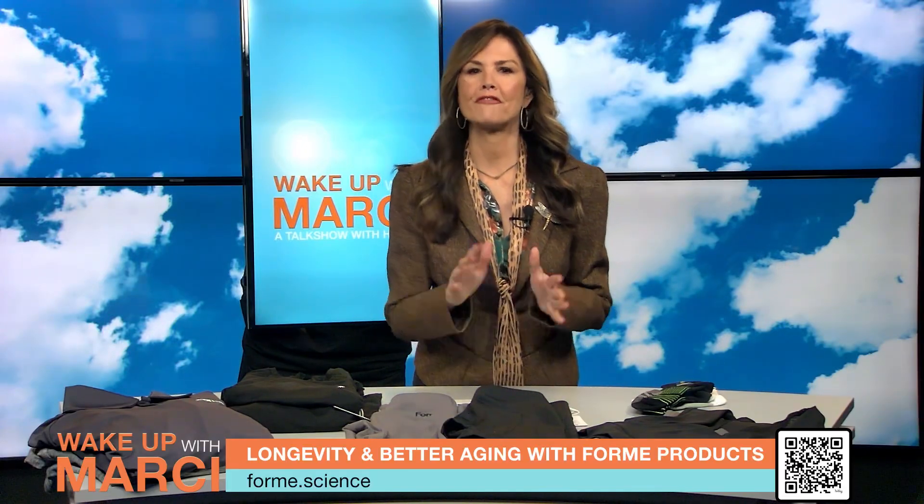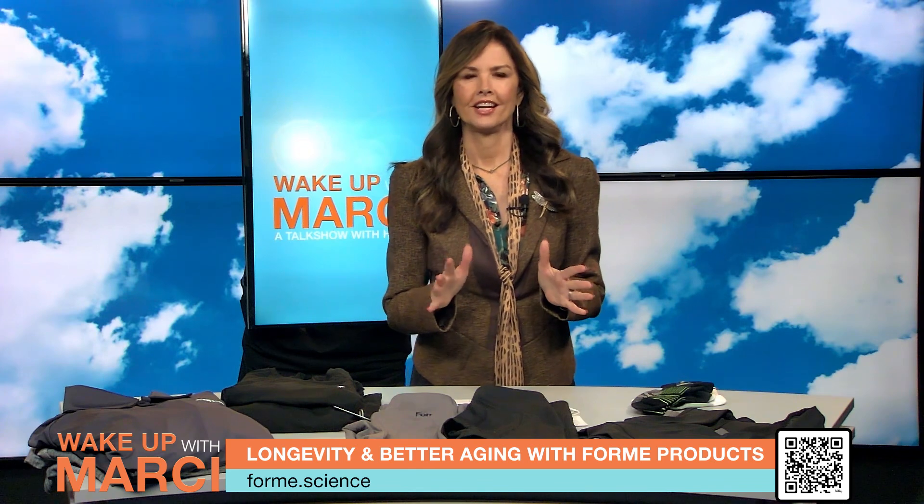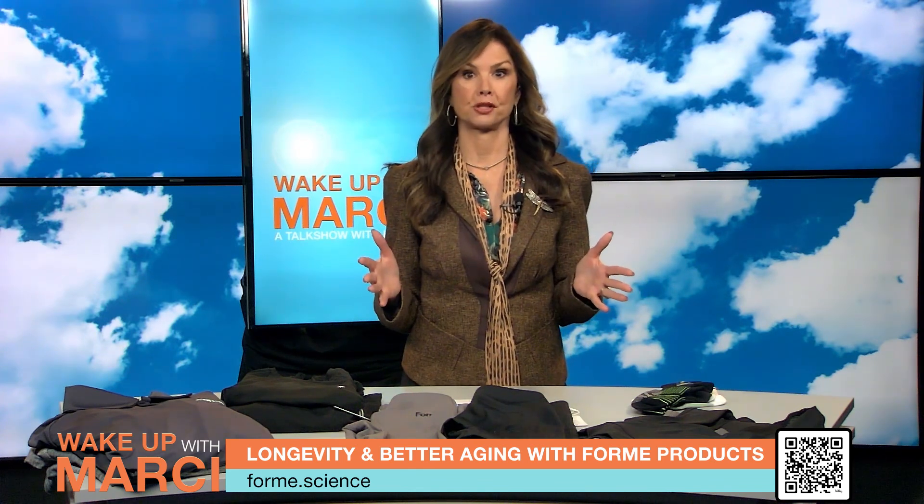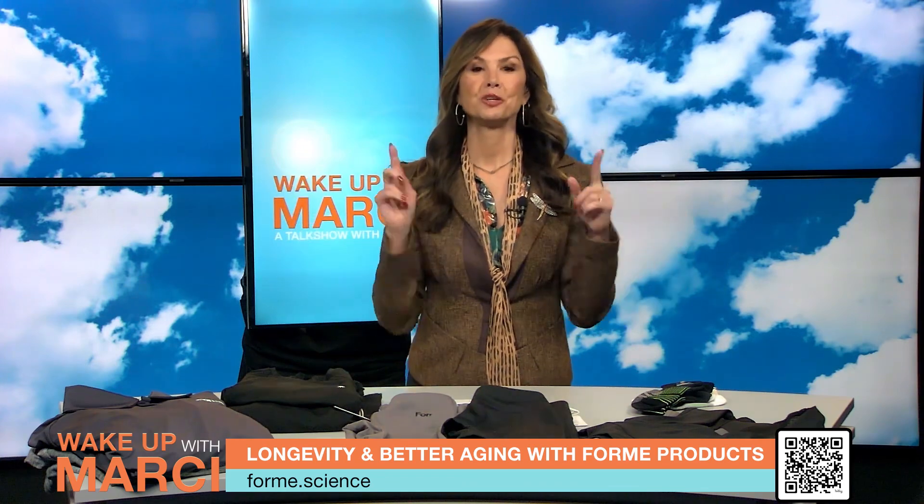Today we're diving into the world of Form Activewear, where fashion meets function. If you're ready to embrace better aging and improve your posture, you are in the right place.